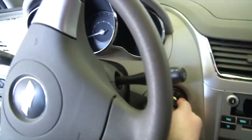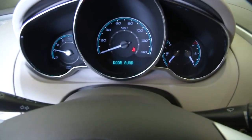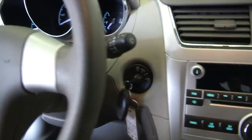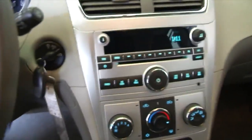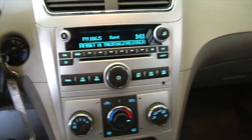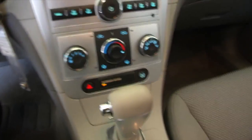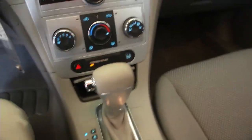We'll start it up and take a look around inside. There are cruise controls and menu controls on the steering wheel. Audio-wise, we have auxiliary input, CD player, AM, FM, and XM available with a subscription. The radio is working. Heat controls and air conditioning are present. There's plenty of storage space, and OnStar is available with a subscription.